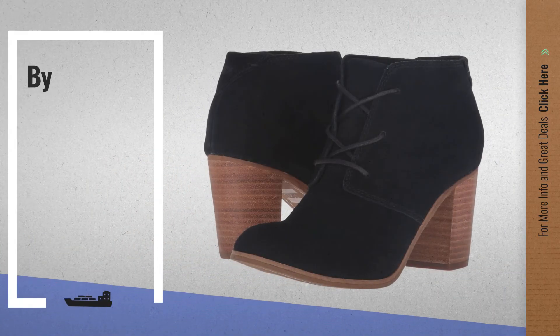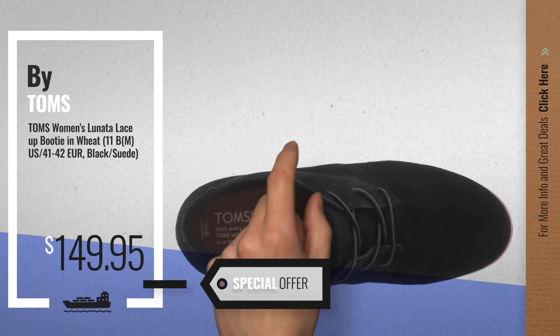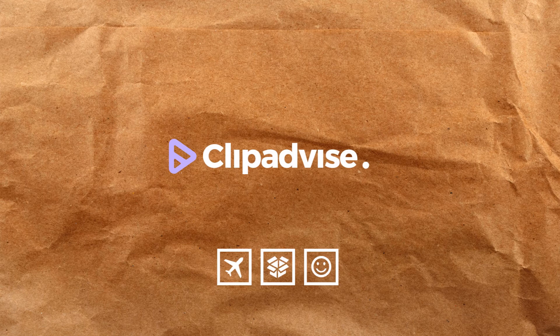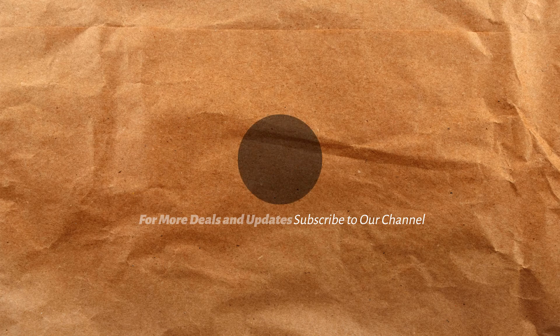Number 6, get this special offer Tom's Layla deal. For more info about Tom's Layla deal, bye.